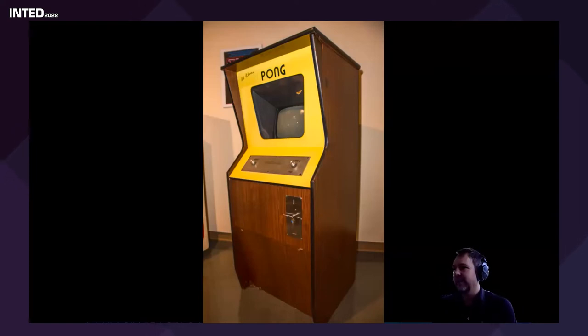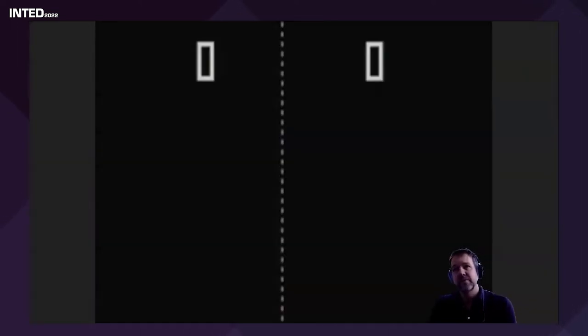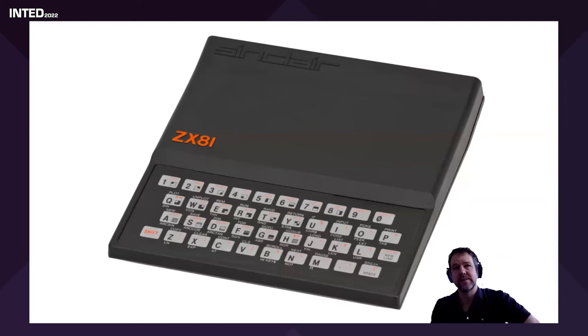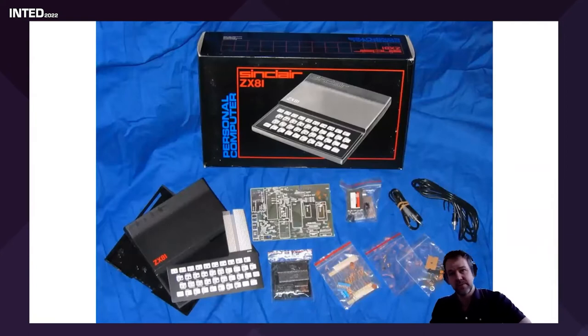Looking at early computer graphics — Atari was founded in 1972 by Nolan Bushnell. Some of you will remember Pong and those early graphics. The Atari console was released in 1977 and sold about 30 million units. Clive Sinclair developed the ZX81 with just 1K of memory, which you had to assemble yourself, or buy pre-assembled for a little more money. Imagine having to build your own computer from scratch today.